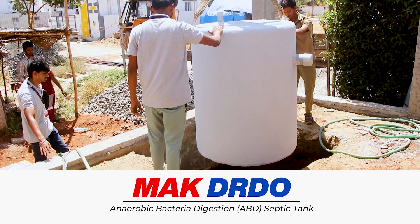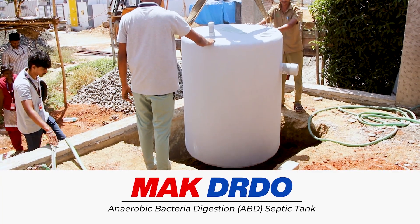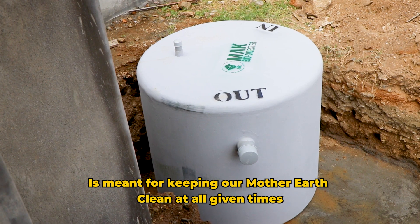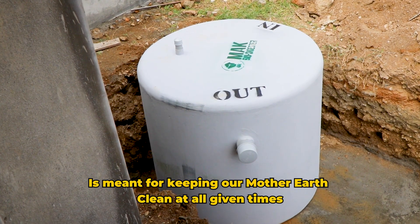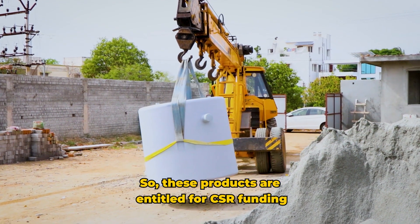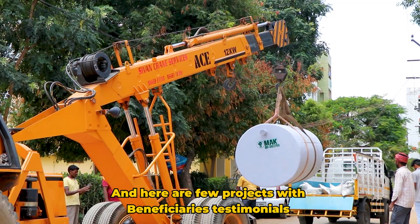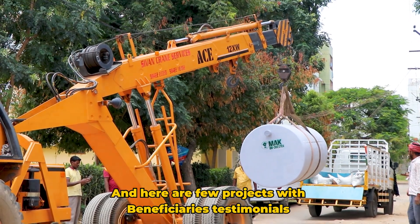MAC DRDO anaerobic bacteria digestion septic tank and sewage treatment plant is meant for keeping our mother earth clean at all given times. These products are entitled for CSR funding. We have executed many CSR projects, and here are a few projects with beneficiary testimonials.